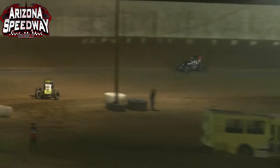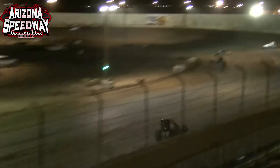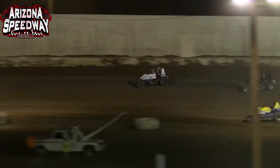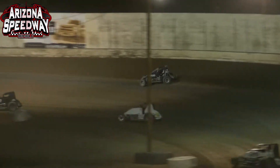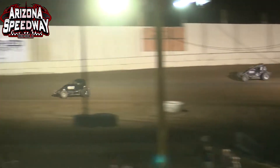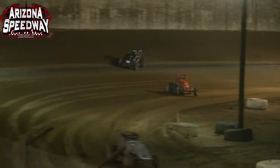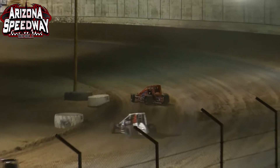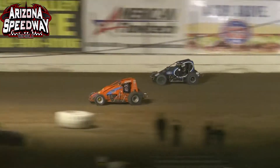Damian Gardner down low, Brody Roa on the top side of the racetrack. Roa gets very high off of turn number 2 — here comes the Demon down on the inside entering turn 3. Gardner down low, Roa up top — those two drivers, your top two points leaders, not willing to give an inch as they battle for that third spot. Gardner still can't quite clear the 91R of Roa. One driver finding some speed further behind — it is the 16 of Mike Martin, starting to work his way, creeping up inside the top 5, looking at the 19-S of Logan Seavey, then Charles Davis Jr. right ahead of him.